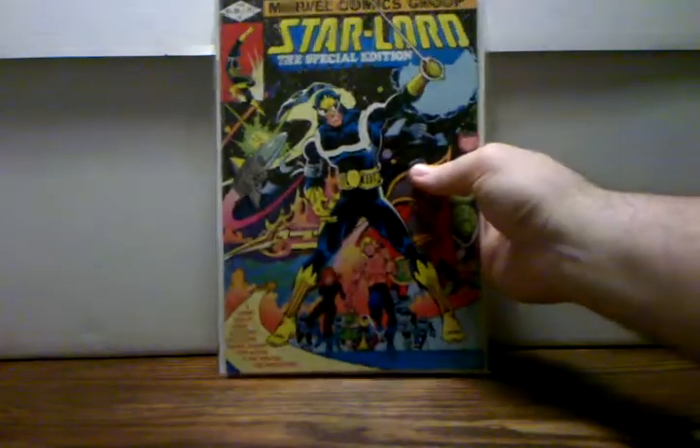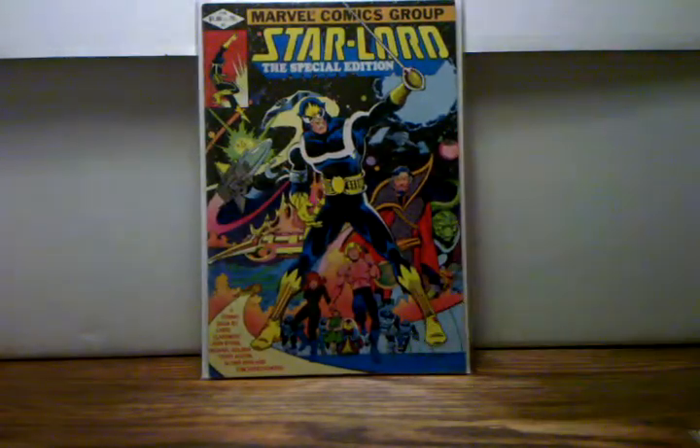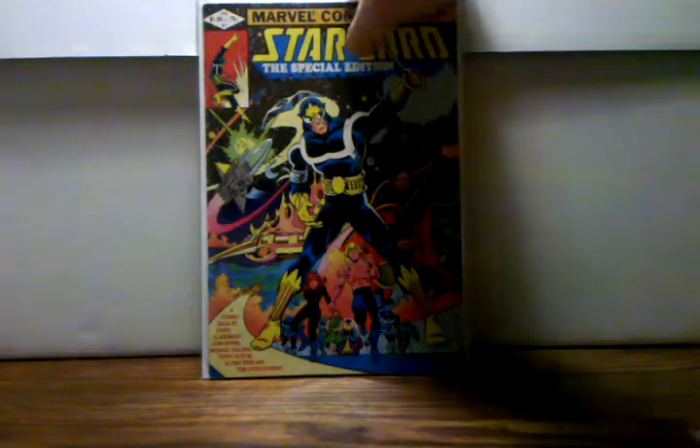Let's get into some Guardians stuff I picked up. This right here is Star-Lord Special Edition number one. I found it for two bucks and said why not — anything Guardians right now is just hot, so I picked that up to go with the rest of my Guardians stuff.